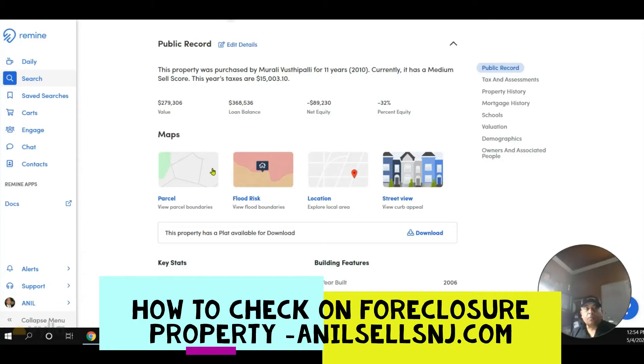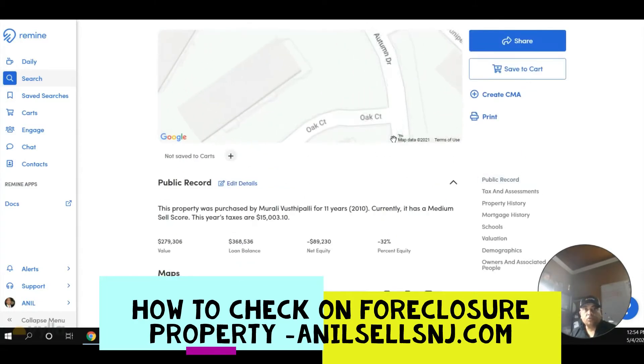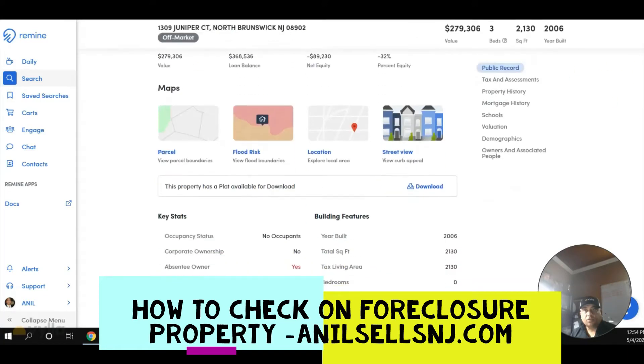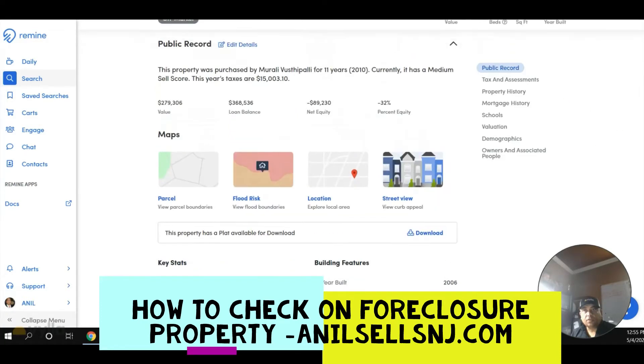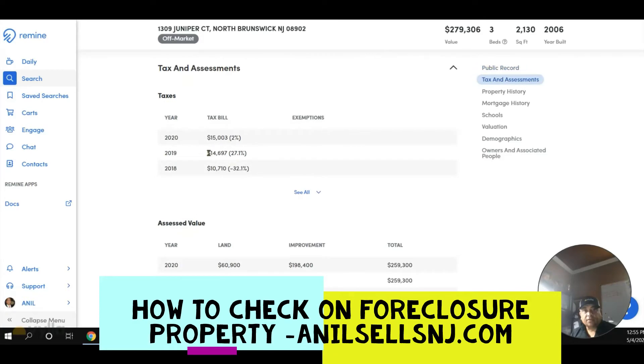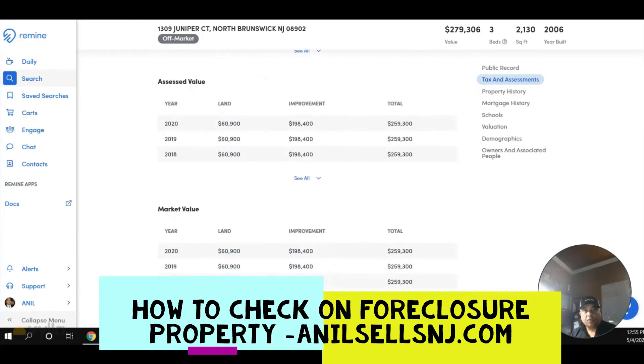This property shows up on my system with its location and the negative equity, which is not of much concern. The main concern I'm looking at right now — that's the reason I thought of making a video — look at the taxes. The taxes have gone up from 10 to 14 to 15 thousand.